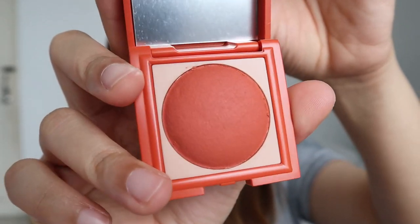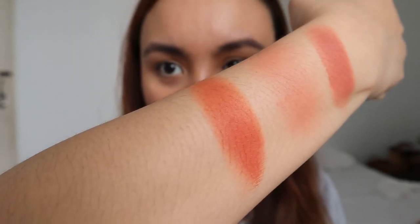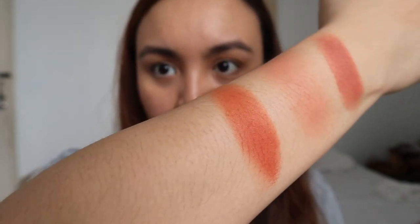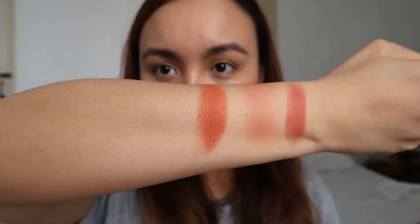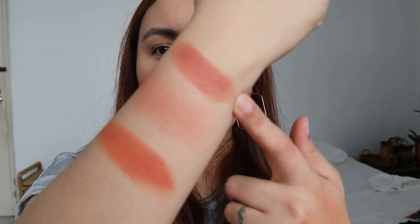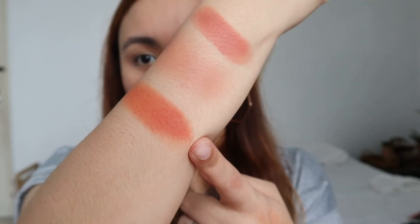The packaging closure is super secure — love that. Next shade I'm going to swatch is Luna. Here's Luna in full pigment. Comparing it to Cotton: Cotton is peachy but also more on the pinky side now that I'm looking at it, while Luna is more peachy-orangey.